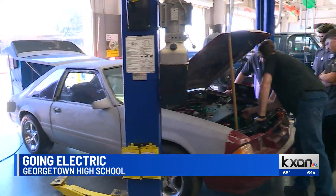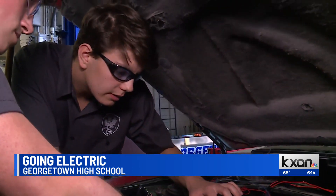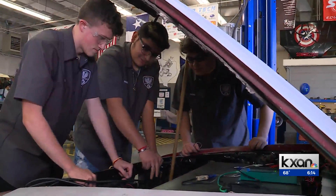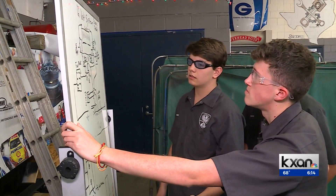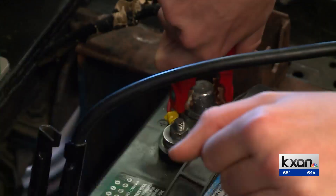Inside the garage at Georgetown High School, you'll find automotive students hard at work. Let's turn our main contact draw on. All these wires go open. Power arena? Fuse box good? And there's one specific car that's creating quite the buzz.